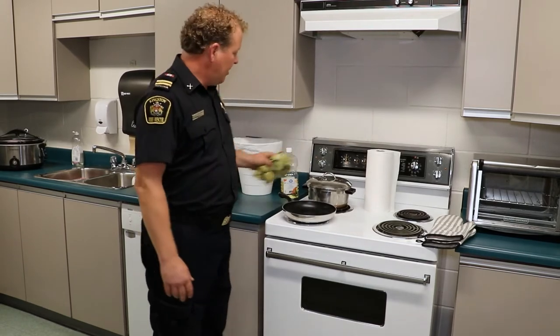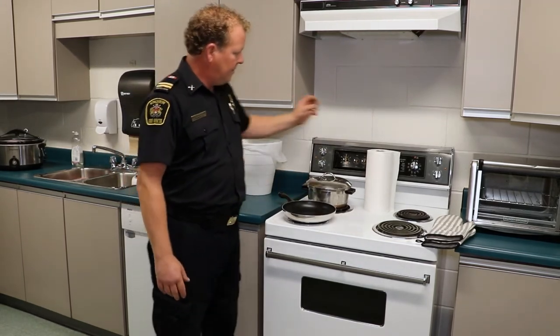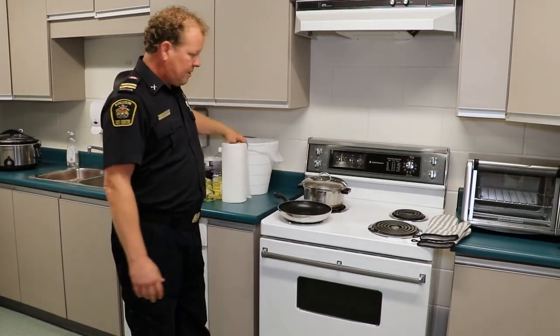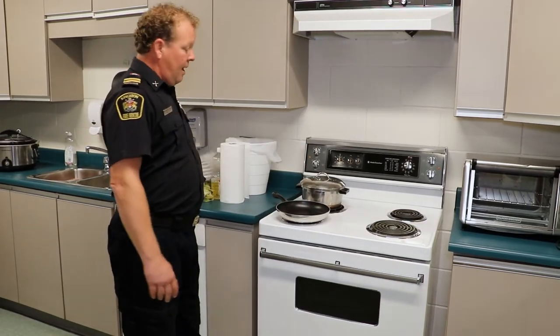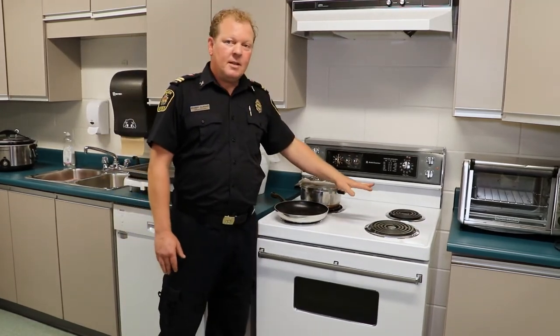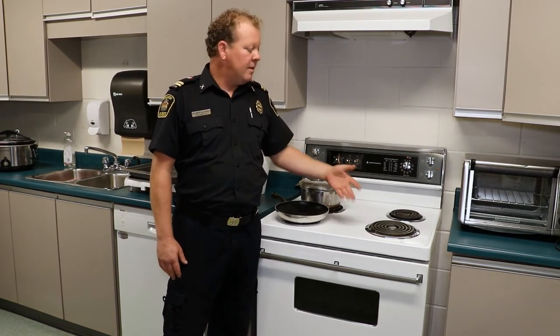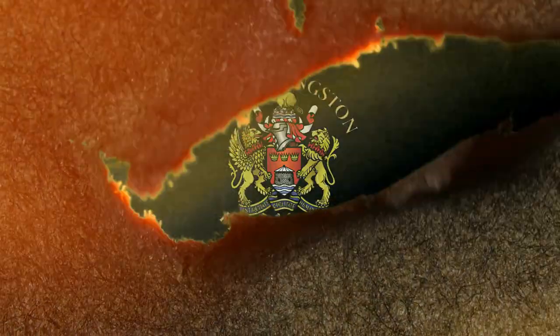Rags on the stove top — not good. Oil too close to the stove — also not good. Paper towel is very combustible. Oven mitts are another common cause. And another one we often see is cutting boards: when people put wooden or plastic cutting boards on the stove, they start on fire or melt.